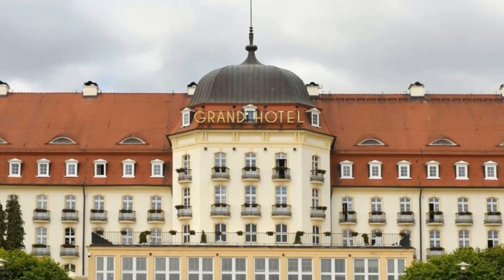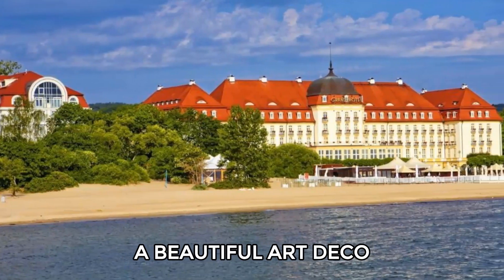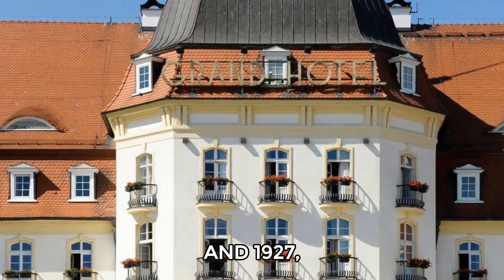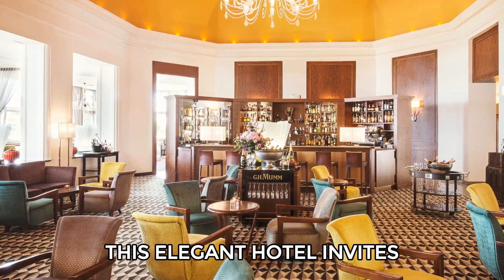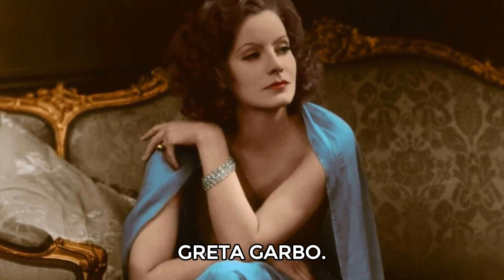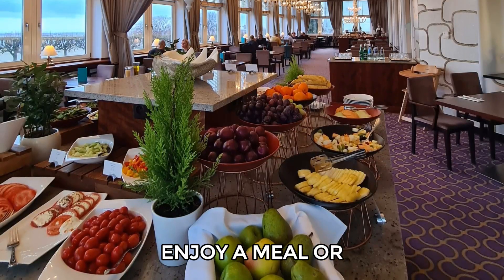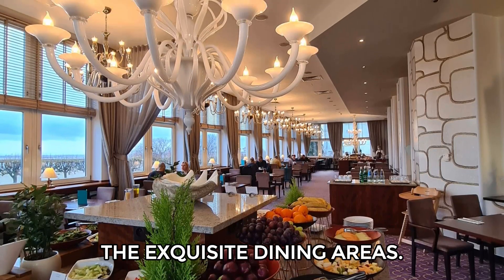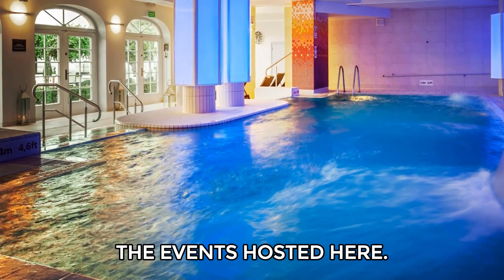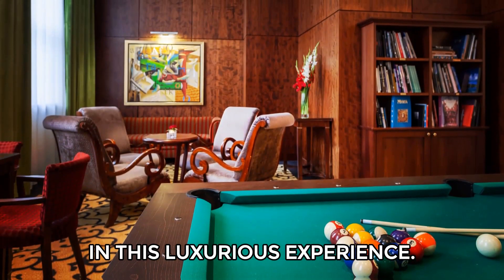Number 9: Sopot Grand Hotel. Visit the Grand Hotel, also known as the Sofitel Grand Sopot, a beautiful art deco landmark by the beach. Built between 1924 and 1927, this elegant hotel invites you to explore its rich history, including notable guests like Greta Garbo. As you wander through its beautifully designed interiors, take the time to enjoy a meal or drink in one of the exquisite dining areas. You can also relax in the hotel's spa or attend one of the events hosted here, or lodge there to fully immerse yourself in this luxurious experience.